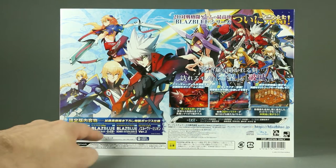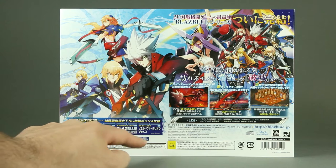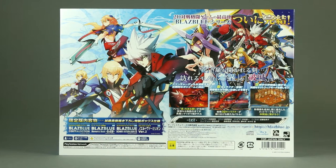The contents include the game of course, a small art book, a soundtrack CD, and the Noel Nendoroid Petit version too.